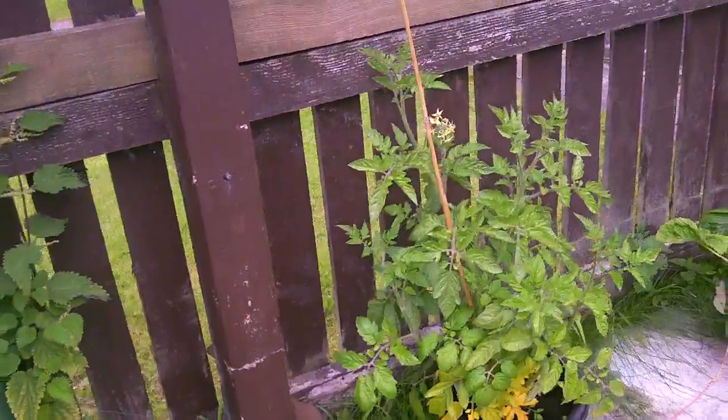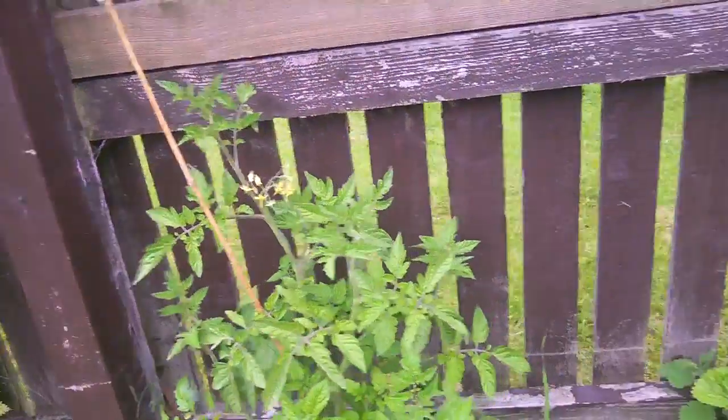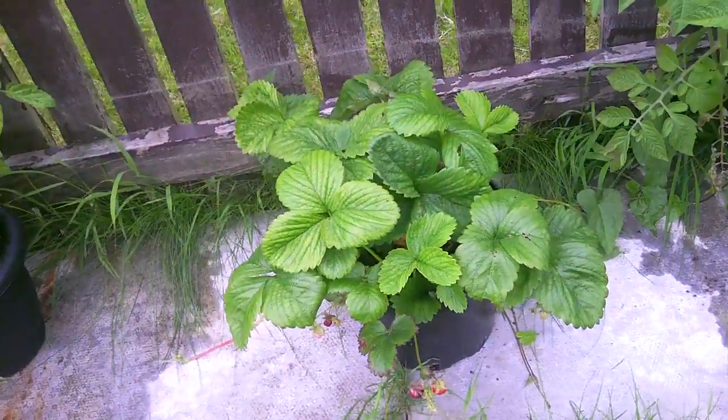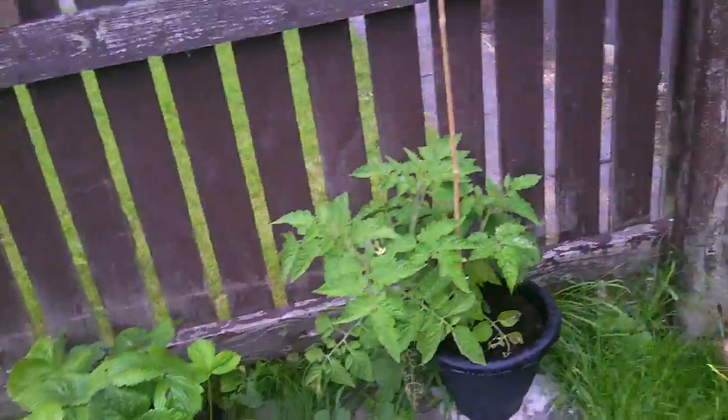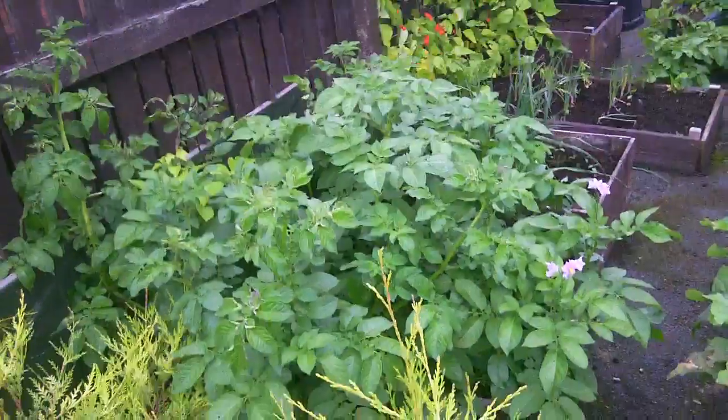His tomato plants are doing okay — they've started flowering. He's had a fair few strawberries this year off his strawberry plants as well. And then over to the main growing area, Martin's majored in spuds this year.